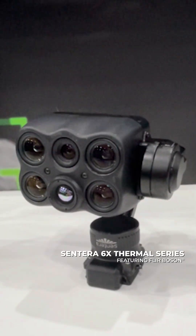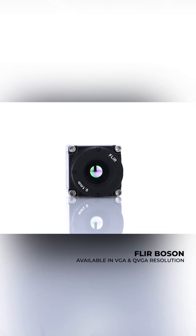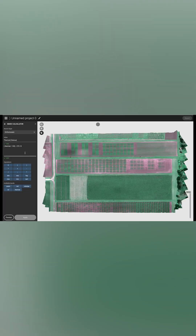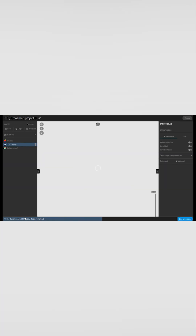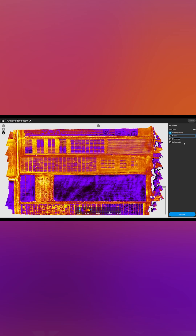The Santerra 6X Thermal Series features a BGA radiometric boson. This powerful multi-spectral camera offers high-resolution RGB paired with thermal. Santerra's expertise in sensor fusion ensures accurate, actionable data, helping industries make decisions in real-time and faster than ever.